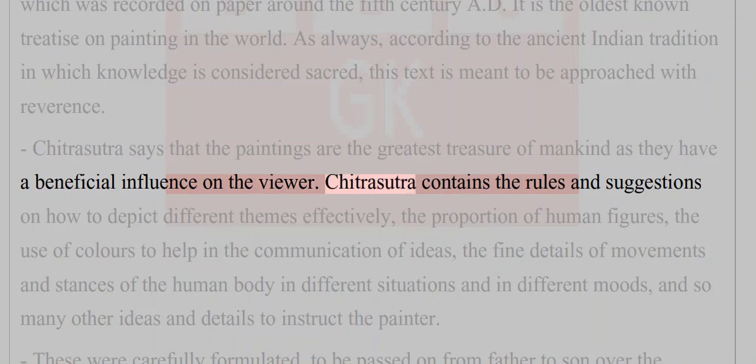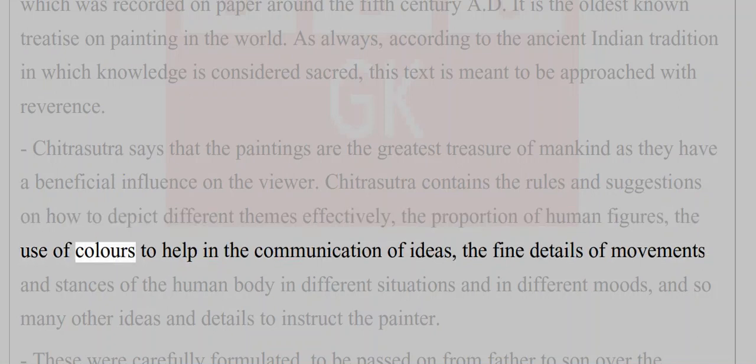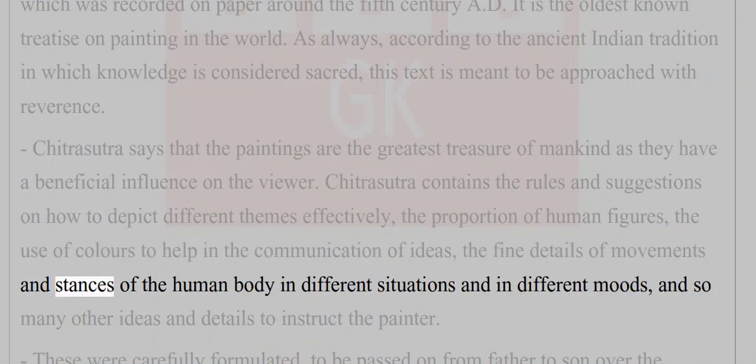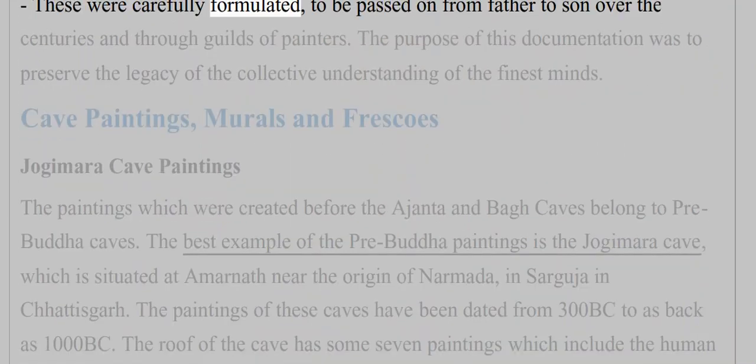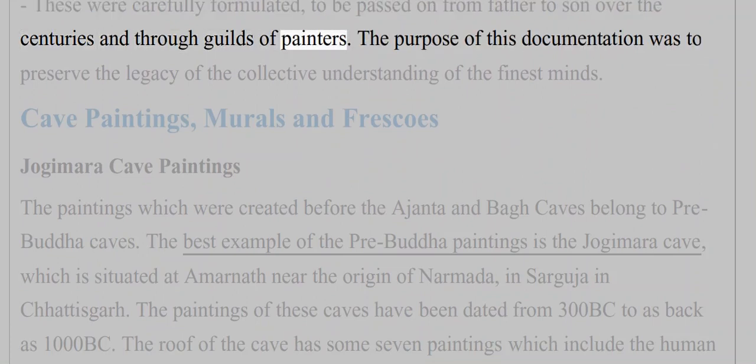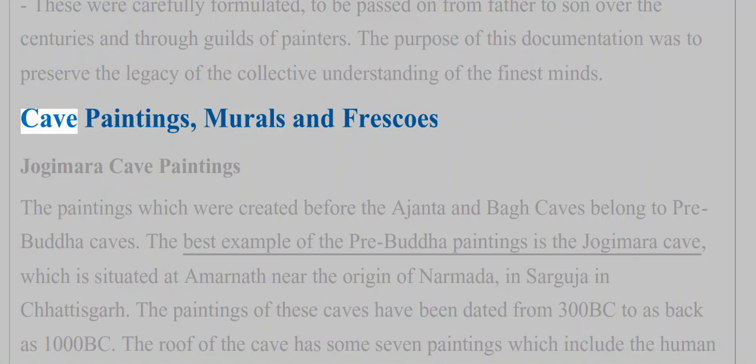Chitrasutra contains rules and suggestions on how to depict different themes effectively — the proportion of human figures, the use of colors to aid communication of ideas, fine details of movements and stances of the human body in different situations and modes. These were carefully formulated to be passed on from father to son over centuries and through guilds of painters. The purpose was to preserve the legacy of the collective understanding of the finest minds.